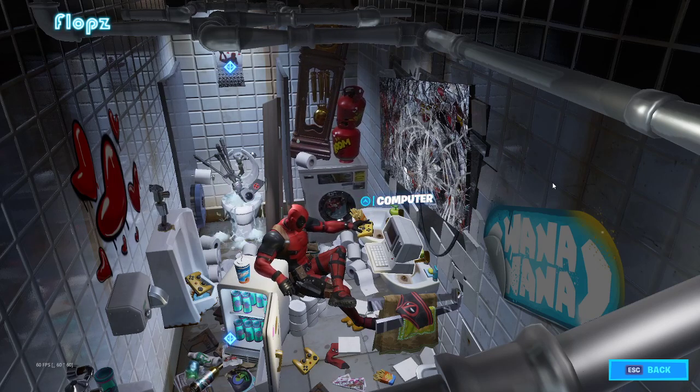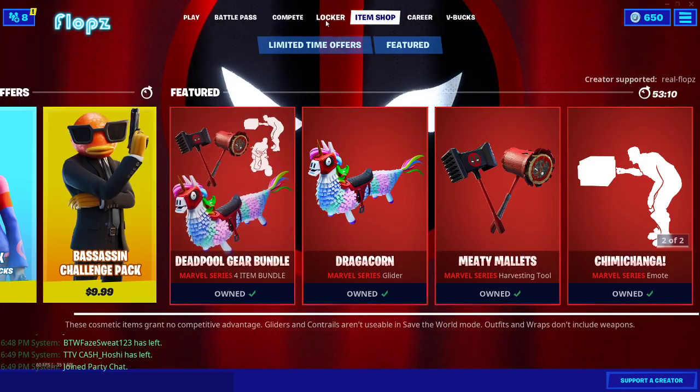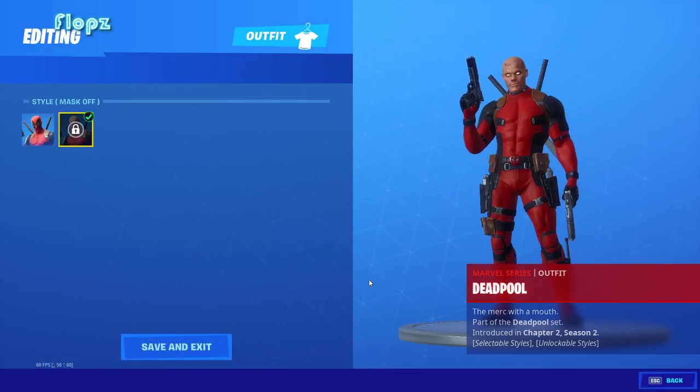Coming up, they'll be releasing a new style for this skin without the mask, which I'll show you right now. It's Wade Wilson with his scarred face. But I'd rather it be a Ryan Reynolds face — maybe they'll do a Ryan Reynolds face skin, because he's awesome and that'd be so cool.